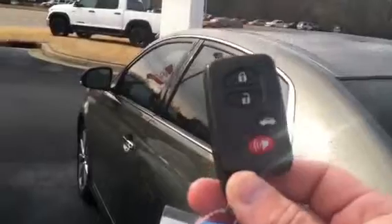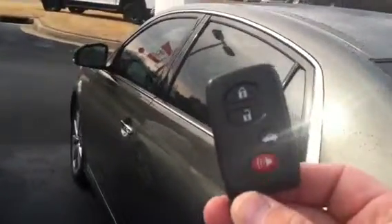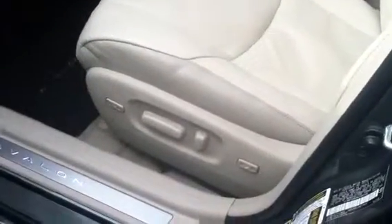It does have the smart key, so you keep this in your purse or pocket, and as long as it detects that you have it — it has a sensor that reads on the handle — you can unlock the door without having to take the key out of your pocket. You get power seats, power windows, wood grain trim, and power memory seats.